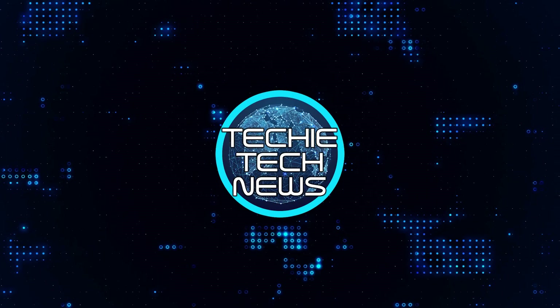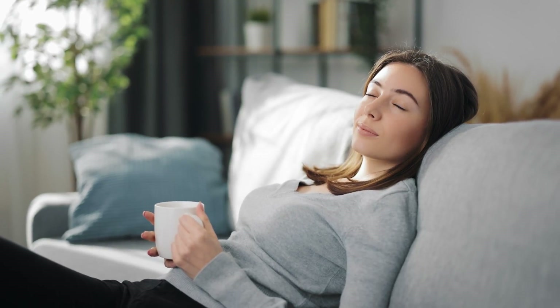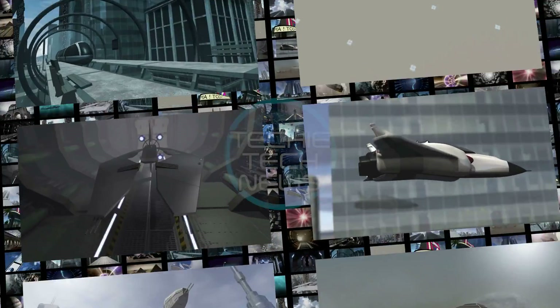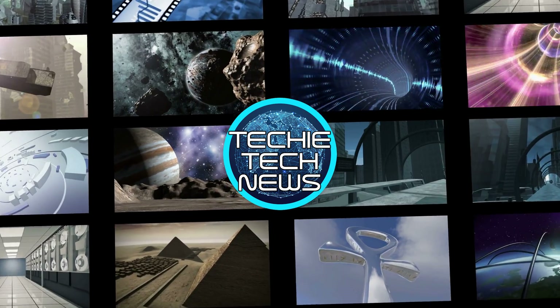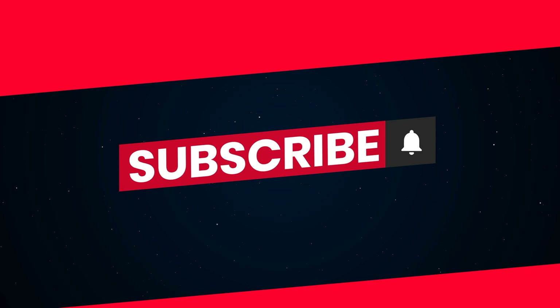At Techie Tech News, we evaluate products for you so you don't have to. This is Techie Tech News, Engage. Links to these products are listed in the description below, and please hit subscribe for more review videos.